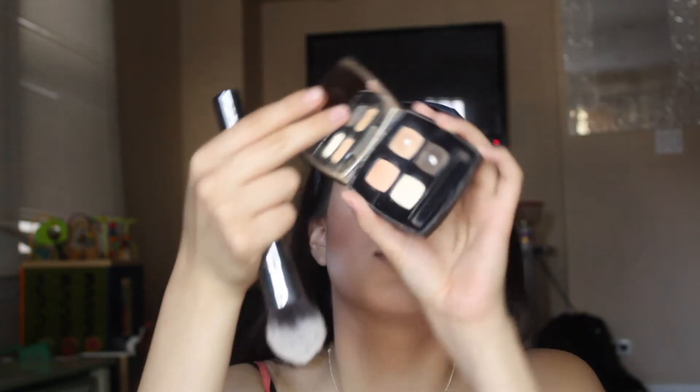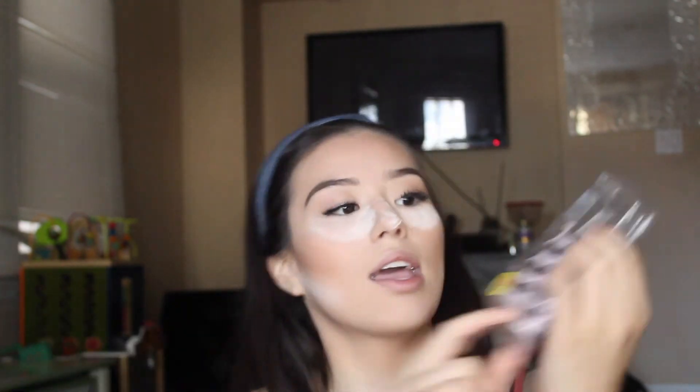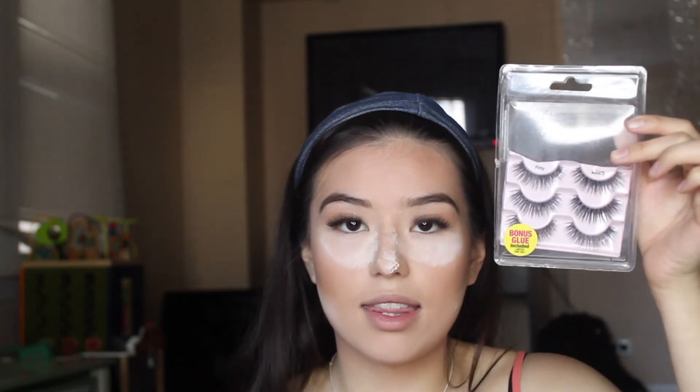Since this is just a full coverage foundation routine, for my eyes I'm going to give you a quick overview. I used this Chanel quad called Dunes. And I applied, like always, my Kiss eyelashes in V-Style Flirty — you can get these for like $12 and you get five of them, and I reuse them sometimes. For my eyebrows, I use Benefit Brow Power, which is just a regular brow pencil and I really like it. So in order to take off my bake, I've left it on for about 10 to 15 minutes, and I'm going to take it off with this Morphe G8.